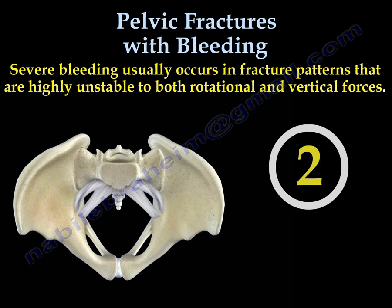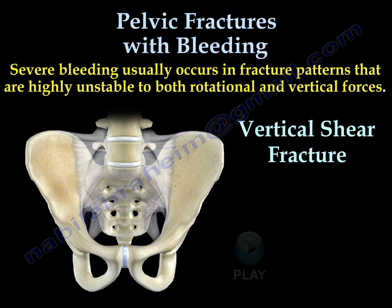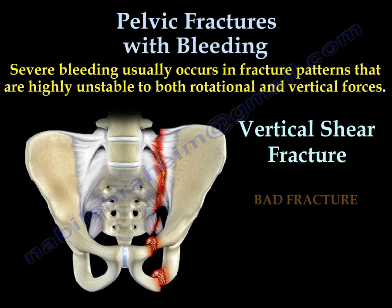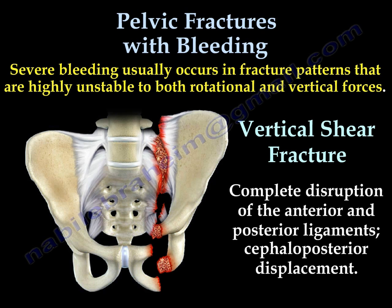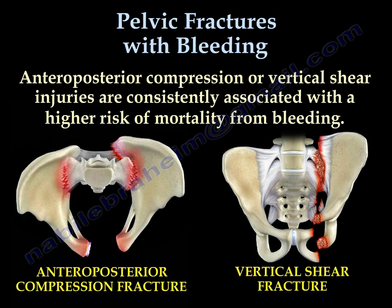The second type is the vertical shear fracture. The hemipelvis goes up — it is a bad fracture. You can see most of the ligaments are disrupted from front to back. These are the two types — the anterior posterior compression fracture and vertical shear fracture — that will bleed heavily and will require a lot of blood transfusion.